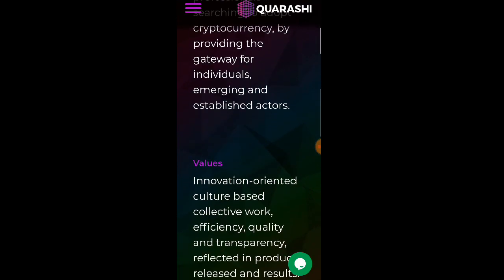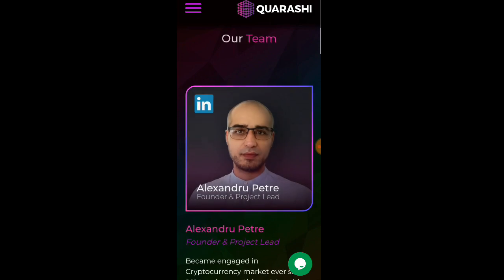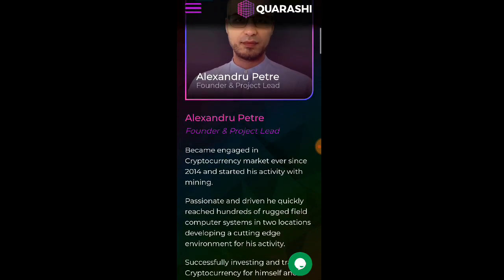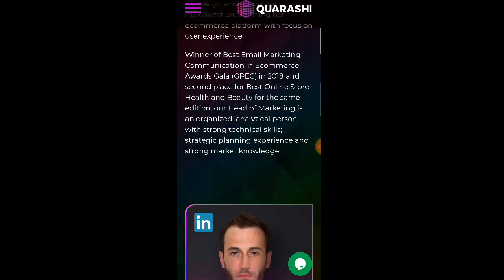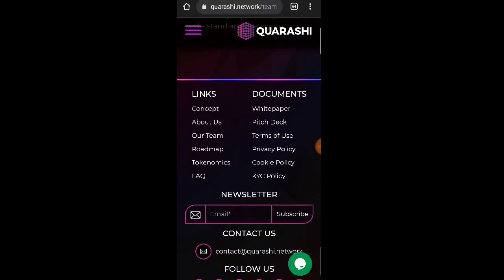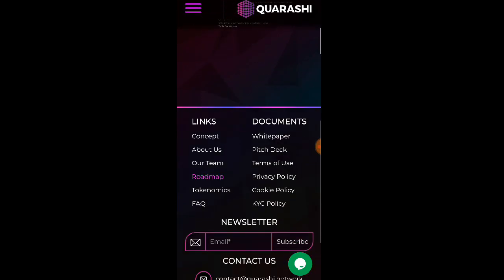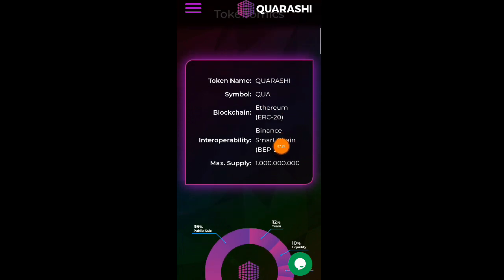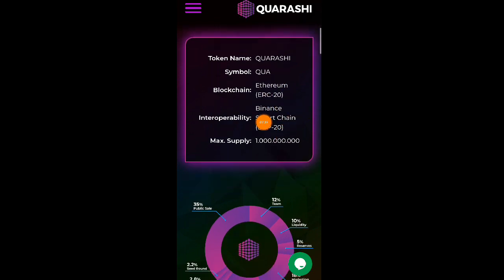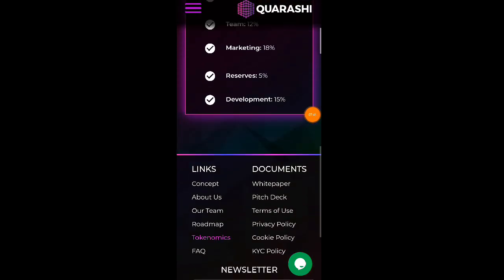Ito po yung mission nila at saka yung values. Our team — ito po yung founder and project lead, si Alexandro Petri. Roadmap — click natin itong roadmap. Tokenomics — meron din silang tokenomics. Token name: Quarashi, symbol is QUA, blockchain: Ethereum ERC20. Ito po yung chain network — Smart Chain BEP20. At max supply po nila nandito po mga lods.